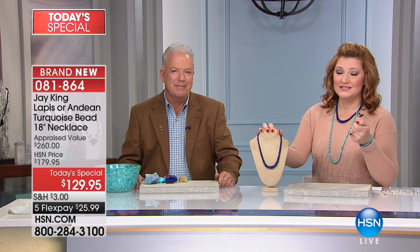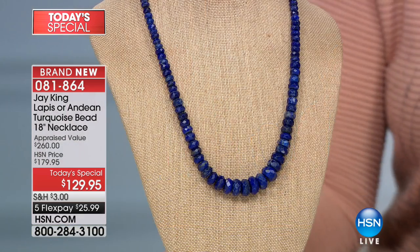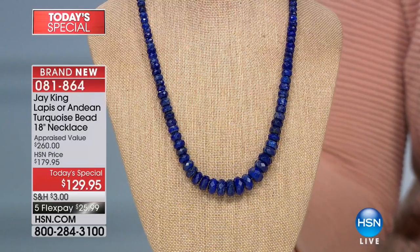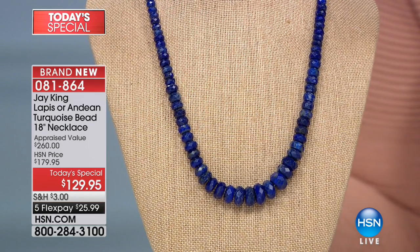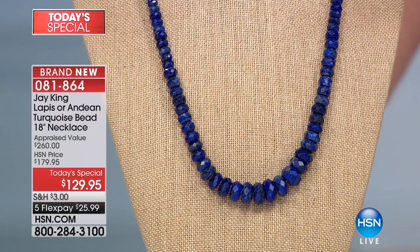Jay, you have truly outdone yourself. Our girls love lapis. Typically Jay King lapis necklaces run anywhere from $159 all the way up to $200 and above. To get genuine, prized, high-quality A-quality lapis — all beautifully handcrafted — for $129.95 is remarkable. This comes from the Hindu Kush region of Afghanistan, the best quality available. We're looking at five flexible payments of $25.99.